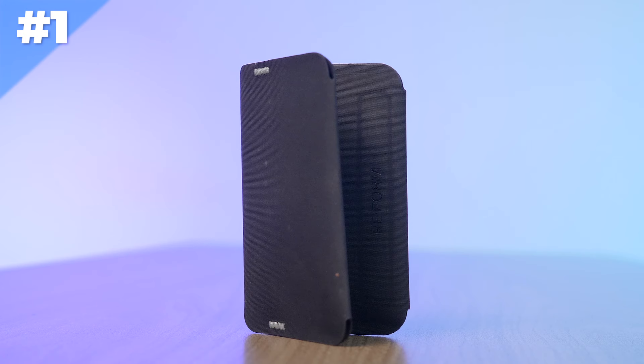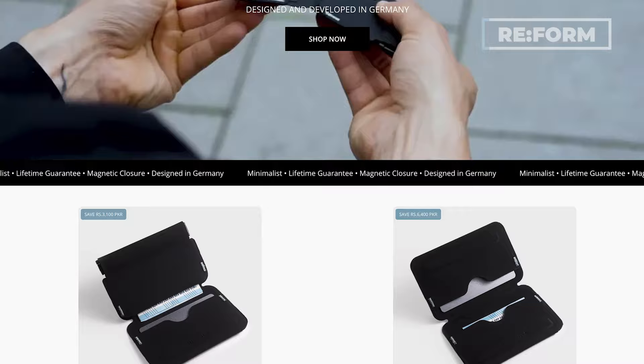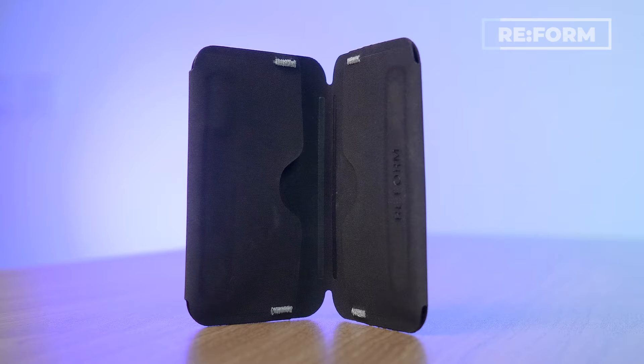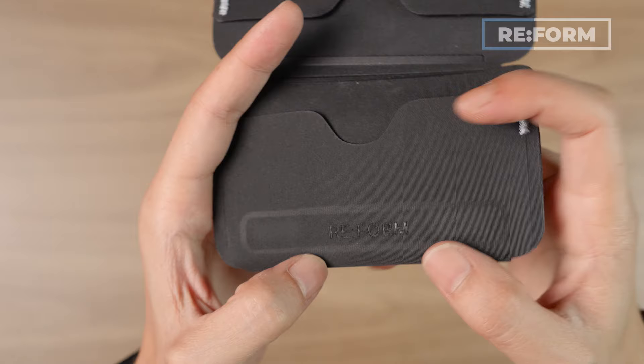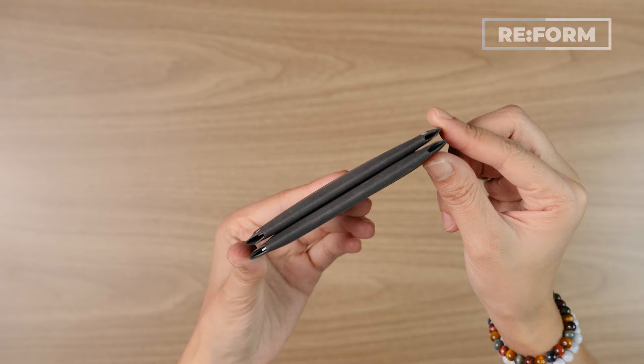First up is the Reform cardholder. There's actually a slight chance you may have heard of Reform because they've been kind of blown up recently, especially in the carry community — and deservingly so, because they're making some of the coolest high-tech wallets I've seen yet. It really comes down to the material they've chosen, which is chlorosulfonated polyethylene synthetic rubber. Can't pronounce it, but it's awesome. It's got a different feel to it, a sleek look, all while keeping it super slim and low profile. It can hold six to nine cards and/or folded bills.